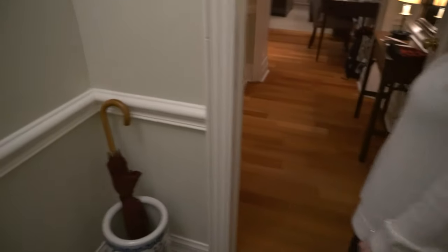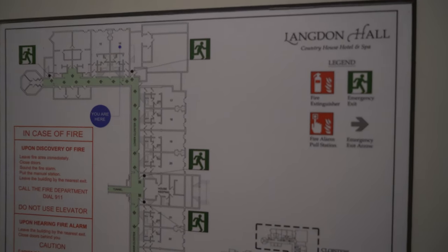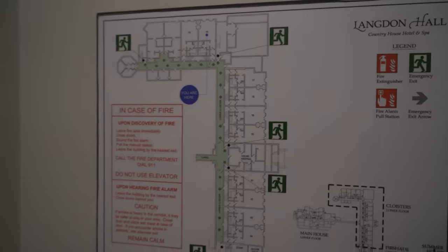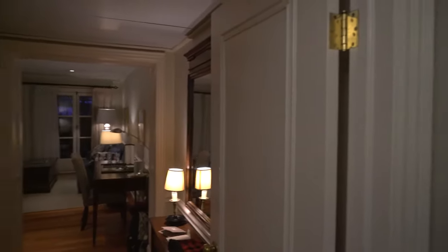So here we are. Shoes - entrance place where you put your shoes, you better take them off. An umbrella. We couldn't hang our jackets there, but apparently there's a place to hang them. Check out the map of Landon Hall and the country house. There are secret tunnels, by the way - you're not allowed in the secret tunnels. Only we are.